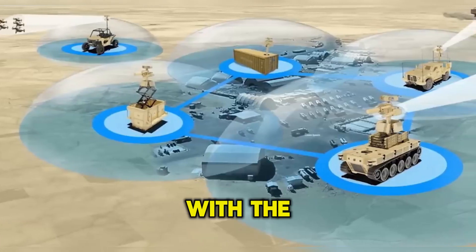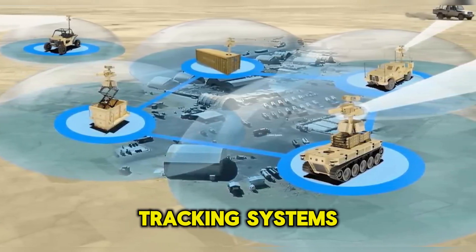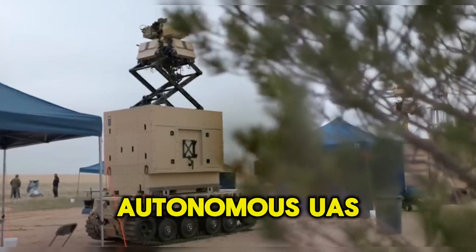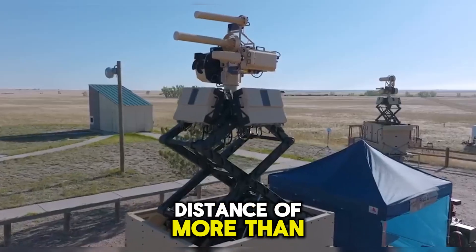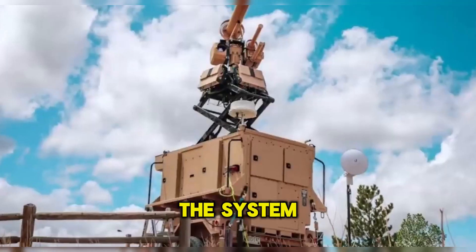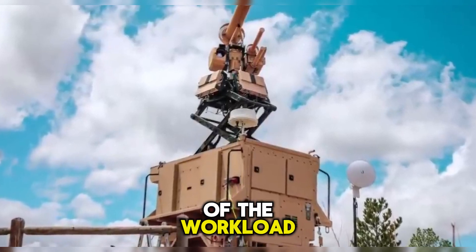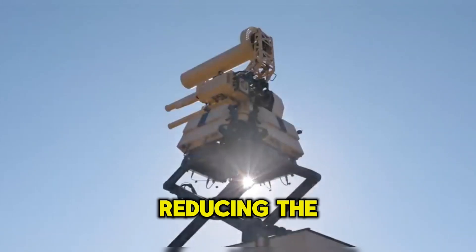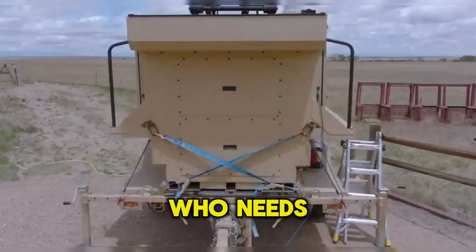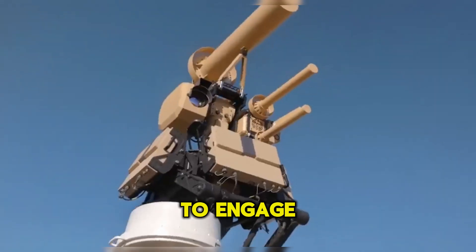The Shield is equipped with the Spyglass 3D radar, electro-optical, and infrared tracking systems. The radar can detect and track small autonomous UAS at a distance of more than 2.2 miles or 3.5 kilometers. The system is a fully autonomous kill chain that can handle most of the workload in a counter-drone operation, reducing the burden on the operator who needs to intervene only in the decision of whether or not to pull the trigger to engage the threats.